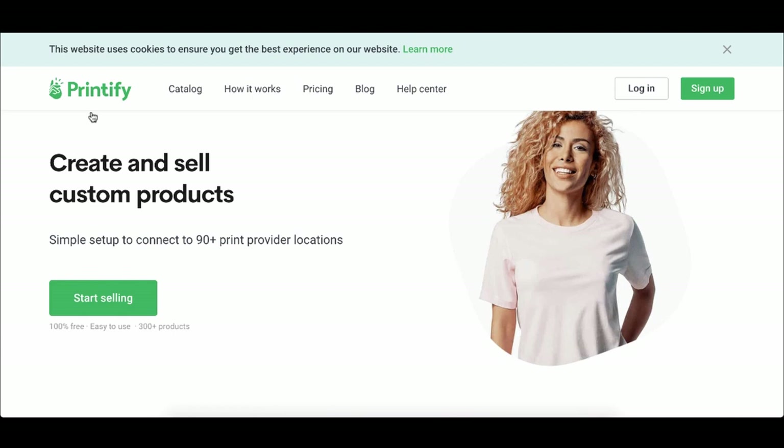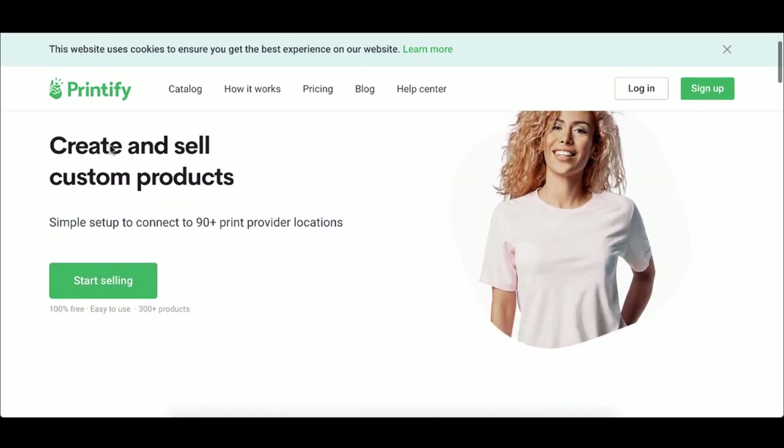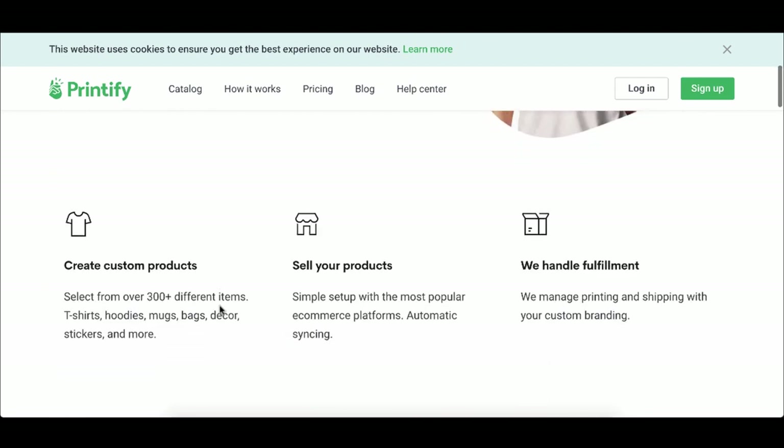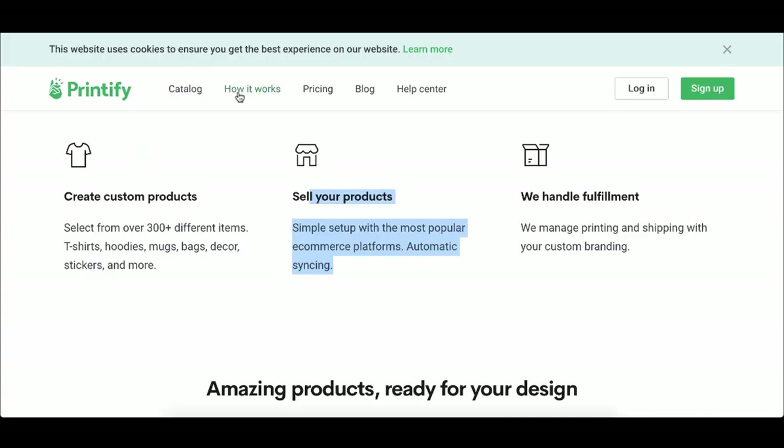Another way to make money with Squarespace is by linking it up with Printify. The coolest thing about Printify is it can link with your Squarespace website, and you can create custom products — t-shirts, hoodies, bags, decor, stickers — and sell them. The only time you actually have to buy these products is after you've already sold them. They handle the shipping and handling.